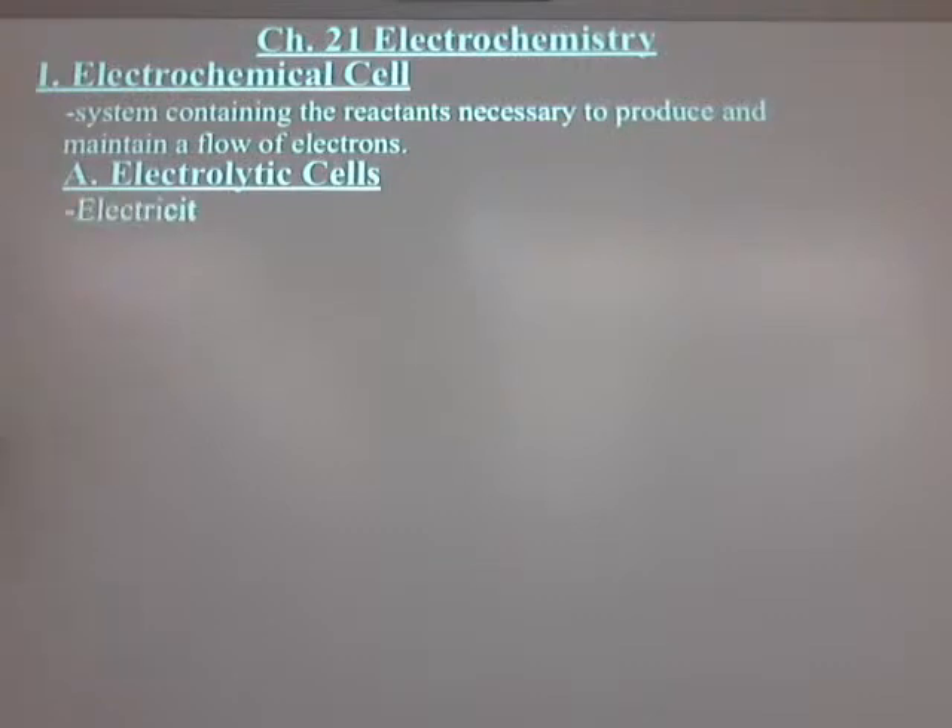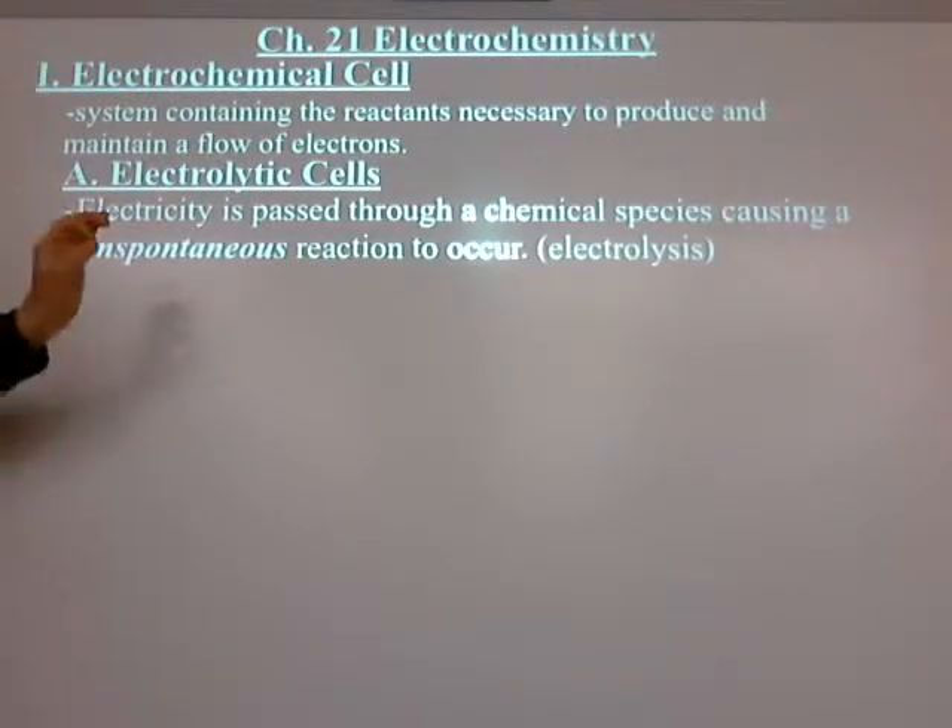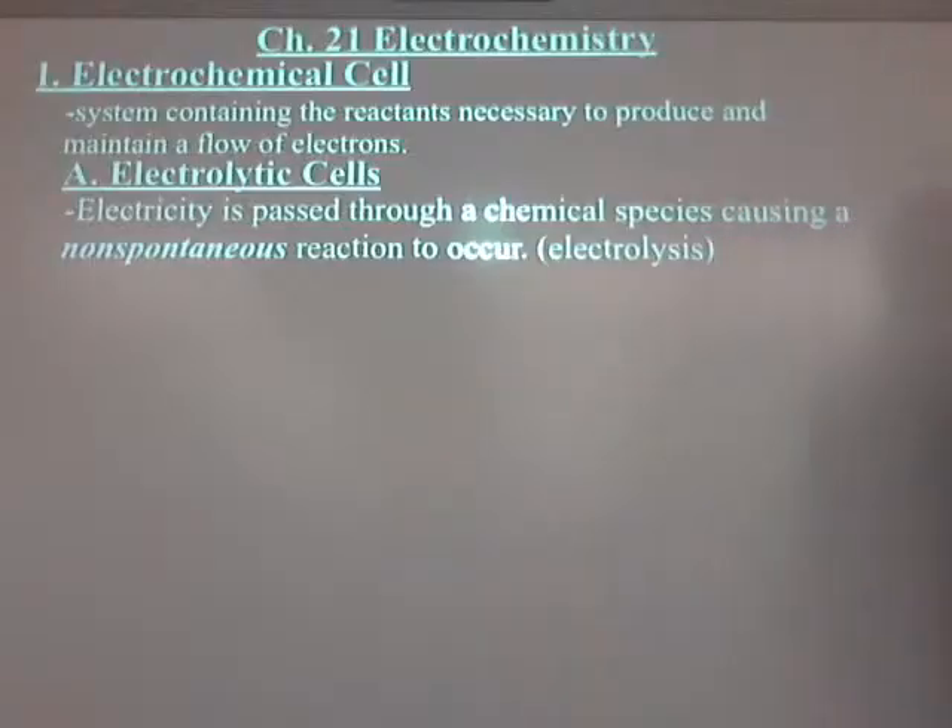So here's an electrolytic cell: electricity is passed through a chemical causing a non-spontaneous reaction to occur. Water doesn't break up by itself into hydrogen and oxygen — it's not spontaneous. But if I pass electric current through it, it will. That's an electrolytic cell. You've seen it before — you didn't know it was called that and you didn't do any calculations with it. We just did it as a demo to show you the decomposition reaction.